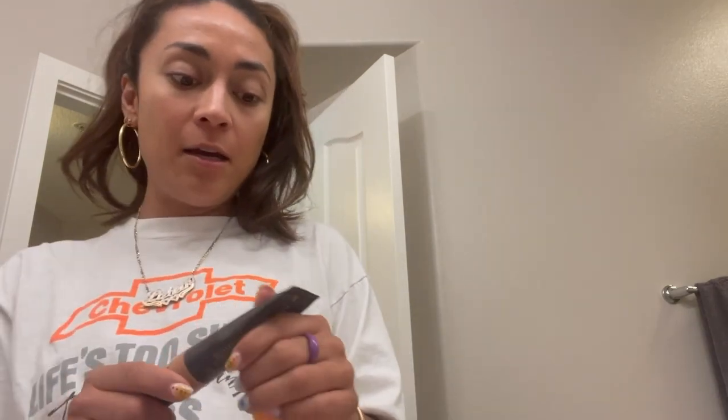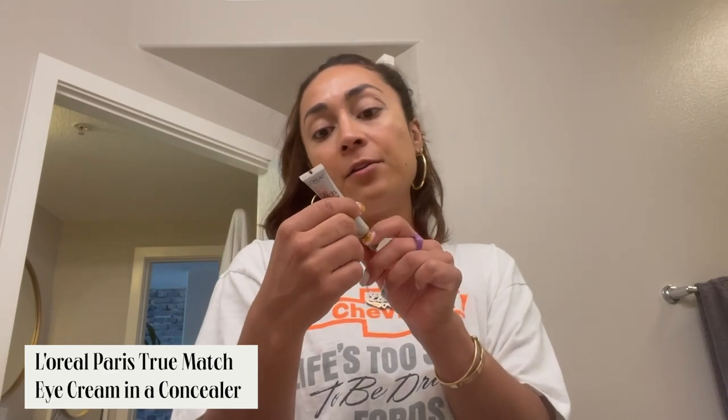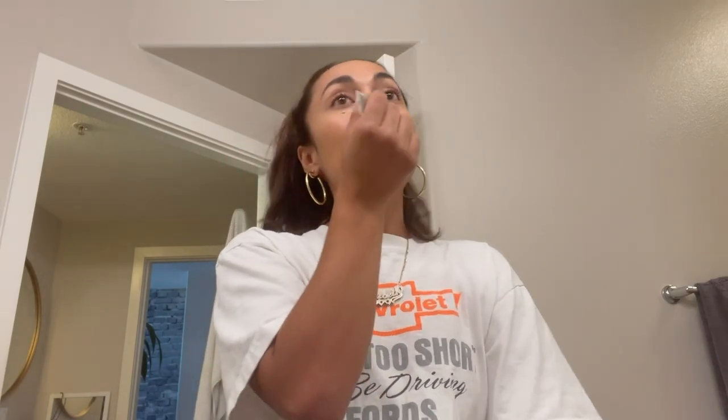I just put some foundation on. I'm really into this one — this is the Laura Mercier Tinted Moisturizer Oil Free in the color Tawny. It's quite natural, oil-free, a demi-matte, and it's buildable. I have dark spots and texture issues. And then I want to show you guys this concealer — the L'Oreal True Match Eye Cream Concealer. It's quite light and I like it because it's not cakey at all, but it's bright.